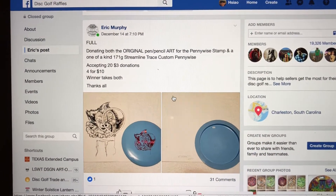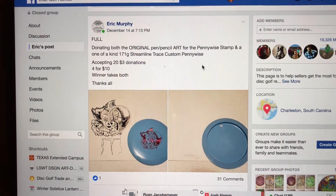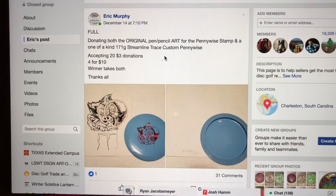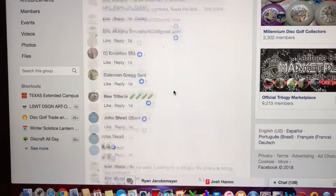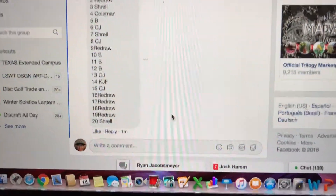Hey everyone, this is for Eric. He's donating both the original pencil art for the Pennywise stamp and a one-of-a-kind same line trace custom Pennywise. We have 20 total tickets with lots of redraws. Here we have pictures with the winner's seats. Let's go down and share your list of the participants 1 through 20 — as you can see there's no redraws in there.